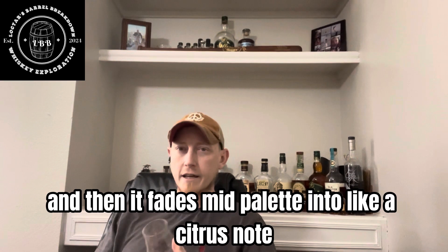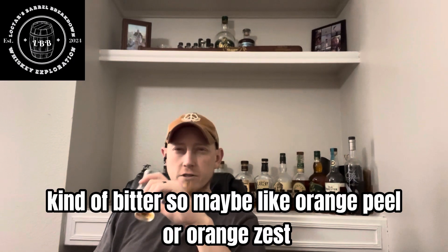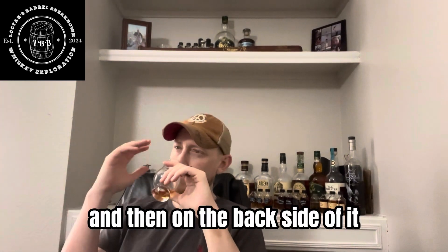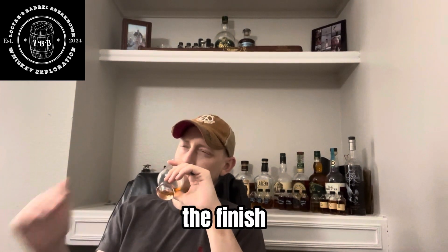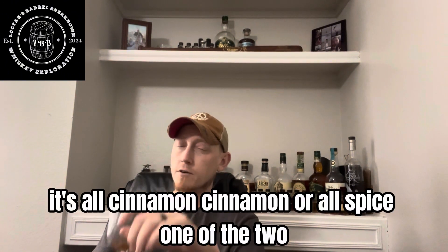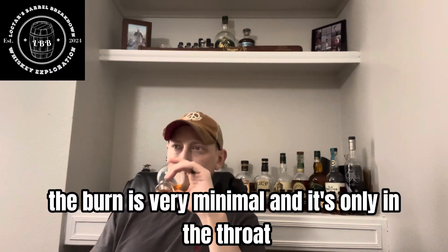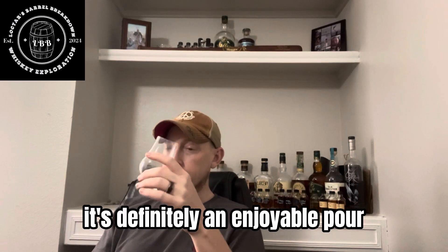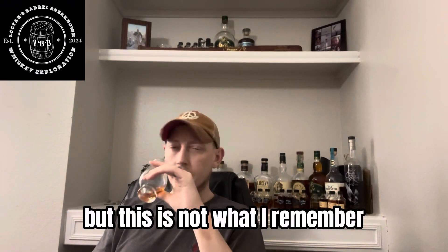You get the honey up front, and then it fades mid-palate into like a citrus note. To me, it's almost like an orange — kind of bitter. So maybe like orange peel or orange zest, but definitely sweet. That honey fades into that orange, and then on the finish it's all cinnamon — cinnamon or all spice, one of the two. The burn is very minimal and it's only in the throat. It doesn't burn your tongue — it's like a numbing sensation on the tongue.